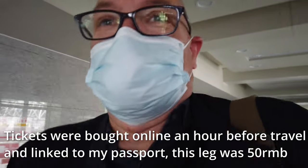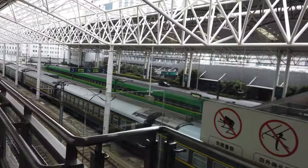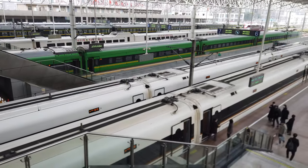We did it! Right, now I've got to find carriage 6, 17C. There are the trains we have today - some slower ones over there and then I've arrived. There's number 5.